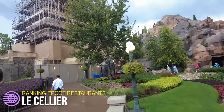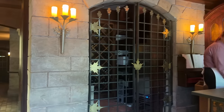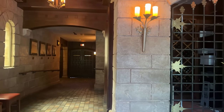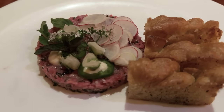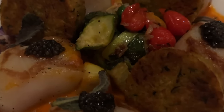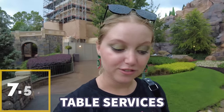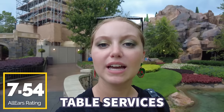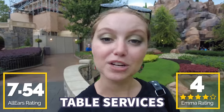For our next table service, we're at Canada's one and only dining location: Le Cellier. It's undergoing some construction right now, but this is where you'll find Le Cellier Steakhouse in the Canada Pavilion, and I would argue these are some of the best steaks in all of Walt Disney World. With great steaks, beef tartare, and the Canadian cheese soup, I love this spot. It's actually a little bit romantic, so it's great for an Epcot date night, but it can get a little pricey. You guys gave this one a 7.54 out of 10, and I'm giving it four Canadian cheese soups out of five. Thank you, Le Cellier, for wonderful steaks and cheese.